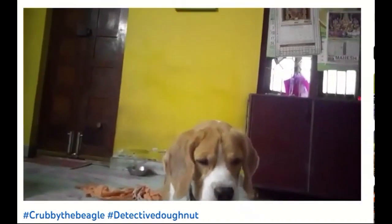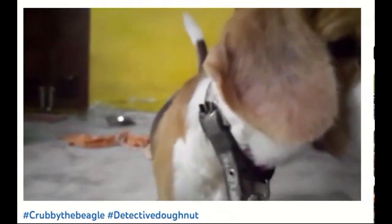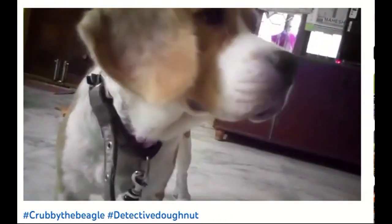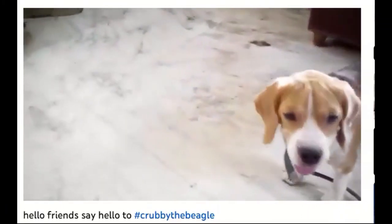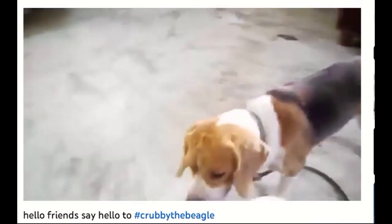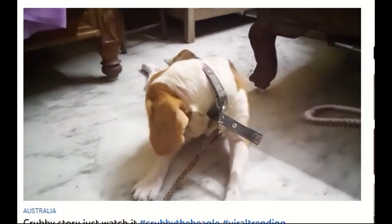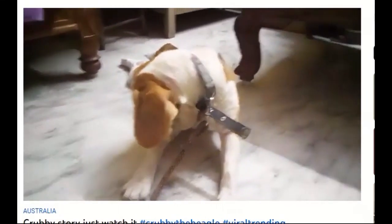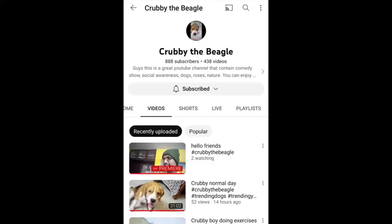When the weather permits, we can follow Crubby the Beagle on his outdoor adventures, but even when he's indoors he is quite the character. Speaking of characters, also check out Black Tiger Comics — you'll see a few of the sketches every now and then on Crubby the Beagle. Crubby isn't the artist, but it's another fun feature. A lot of the videos are premieres and live streams so that Crubby's friends can meet each other and also become friends. If you like beagles or subtle comedy, prepare yourself to be entertained by Crubby the Beagle.